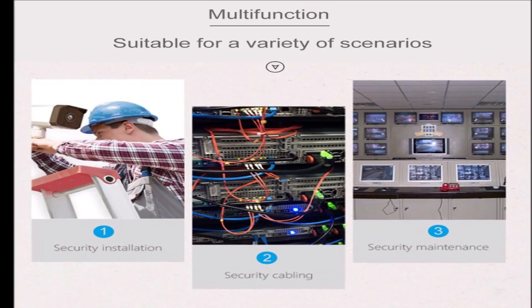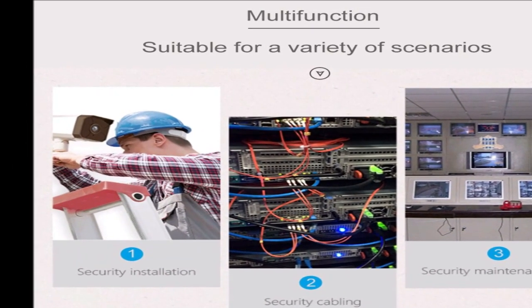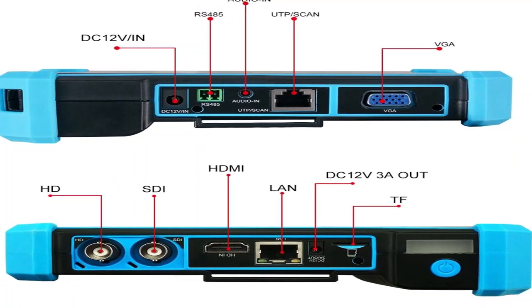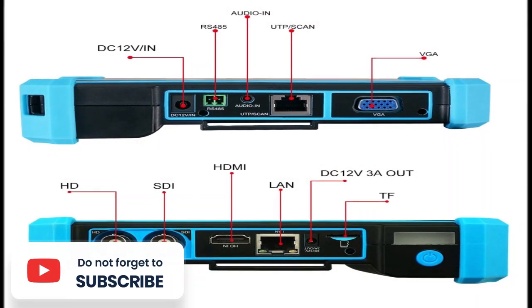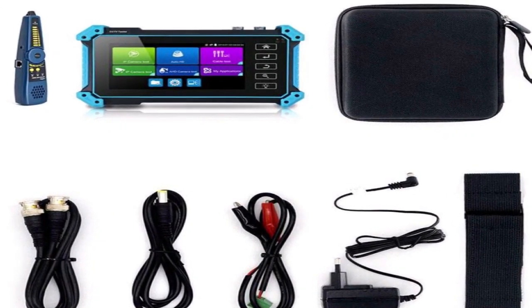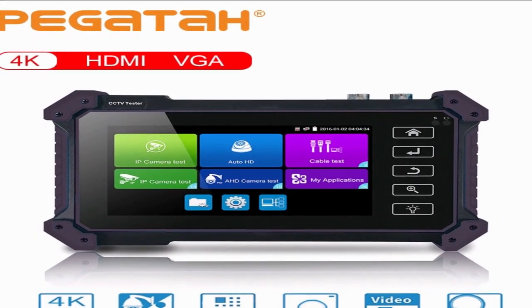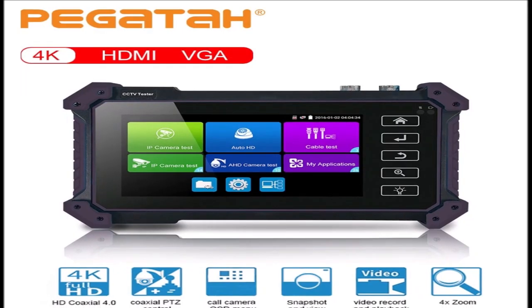Most vendors allow for a high degree of customization, meaning you can easily tailor a system to your business's needs — whether you need a widespread system to cover multiple locations or just a few cameras to watch your storefront. Myriad features are available for video surveillance systems, like night vision, smart motion detection, and pan-tilt-zoom (PTZ). Evaluate which features your business needs and select your cameras and surveillance system accordingly. For example, if you need a system primarily to monitor your business at night, choose a system with strong night vision and 24/7 alerts.